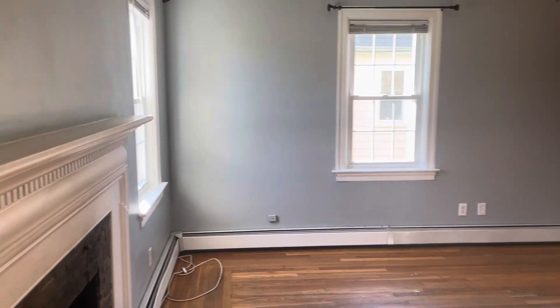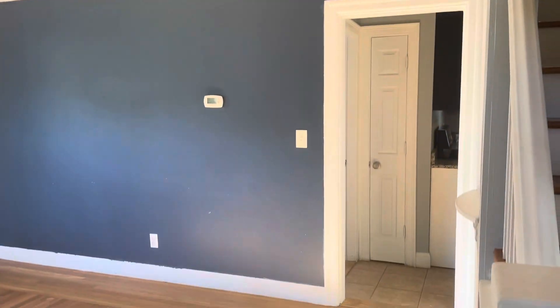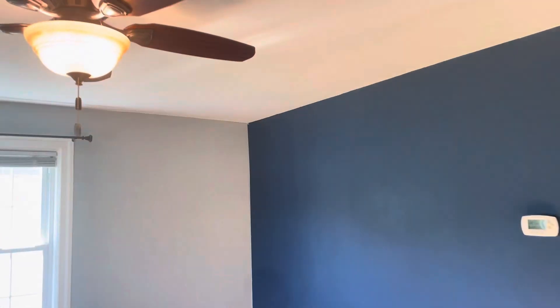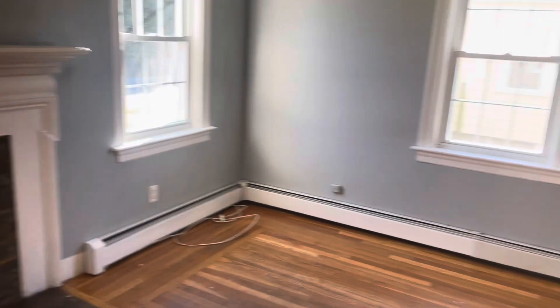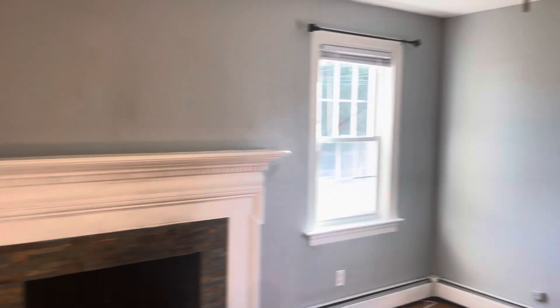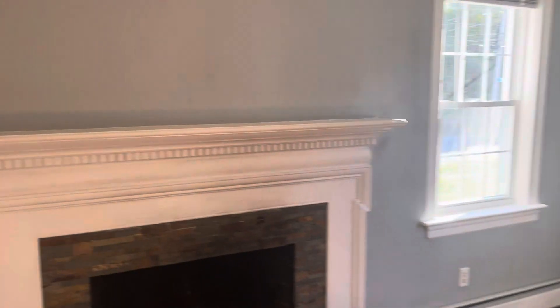Starting our video tour right at the front entrance when you walk in. Got your living room area here. You've got beautiful hardwood flooring throughout. Very spacious living area, ceiling fan. Beautiful fireplace.